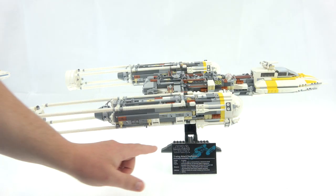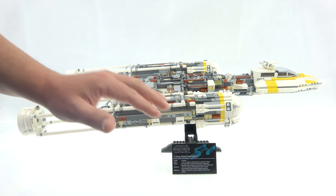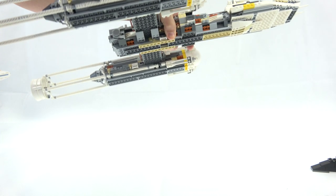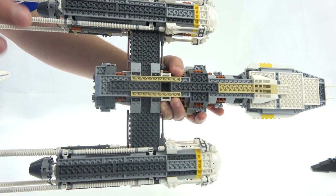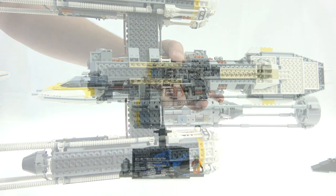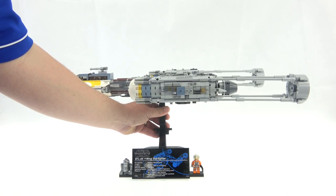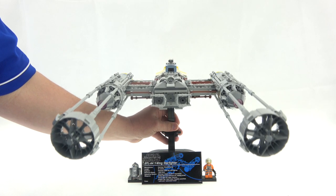Both models come with a stand with a plaque showing the Starfighter statistics. On the older model it tends to sit back a little bit on the stand. Both are very sturdy to hold. The stand for the 2018 model comes with mounting blocks for your minifigures and an adjustable position for display purposes. With both models you also have different directional options to display on the stand.